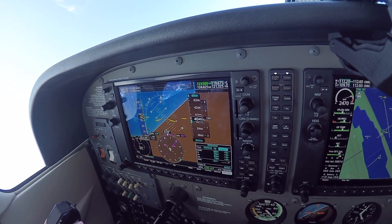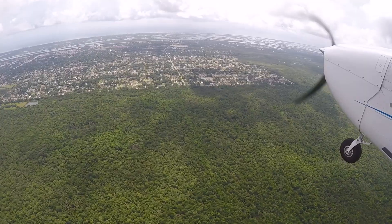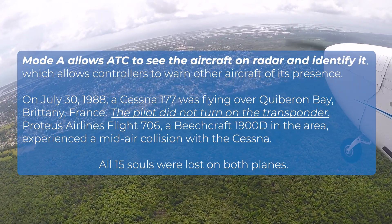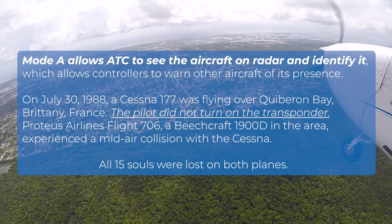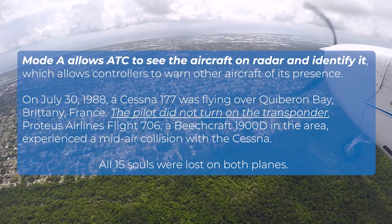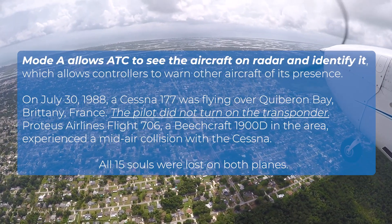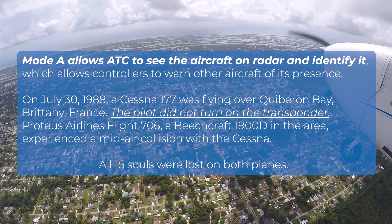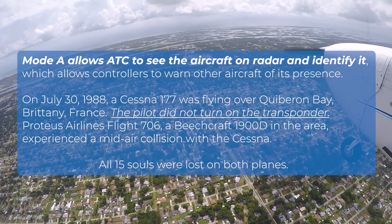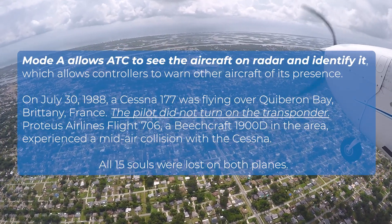Transponders operate in different modes, each providing different levels of critical data to ATC. Mode A allows ATC to see and identify the aircraft on radar, warning other aircraft of its presence. On July 30, 1988, a Cessna 177 flying over Quiberon Bay, Brittany, France did not turn on the transponder. Proteus Airlines Flight 706, a Beechcraft 1900D in the area, experienced a mid-air collision with the Cessna. All 15 souls were lost on both planes.